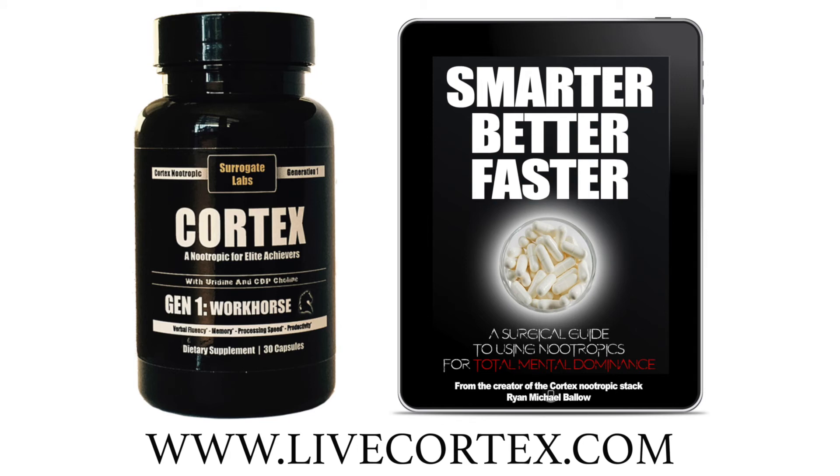If you want to take your brain game to the next level - increase focus, verbal fluency, mental energy, and your ability to sit down and crank out work for hours at a time - secure a bottle of the Cortex nootropic stack. Our customers say it's the best pre-made stack on the planet. Also, secure the Smarter Better Faster book - a surgical guide to using nootropics for total mental dominance. We've got power stacks, verbal fluency stacks, working memory stacks, modafinil strategies, and a whole sector on nootropic questions answered. Get it at livecortex.com.